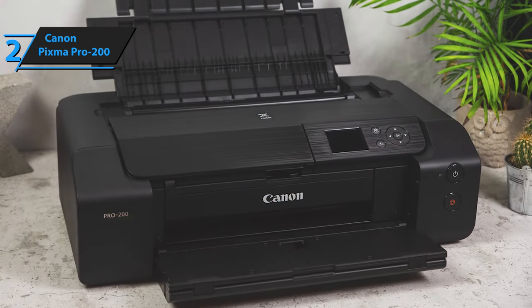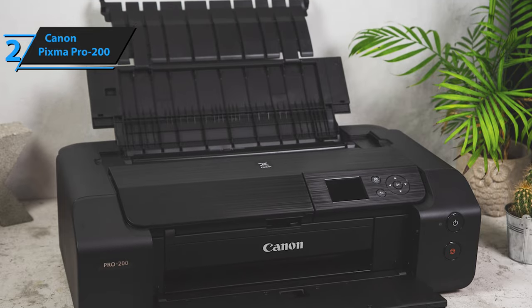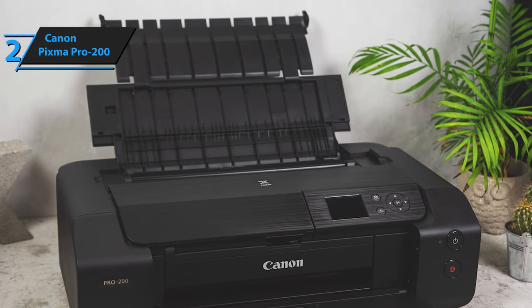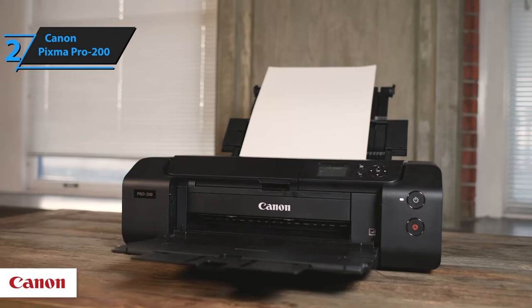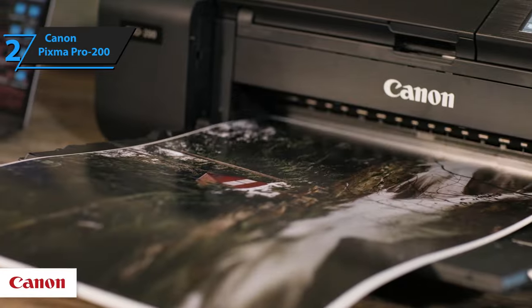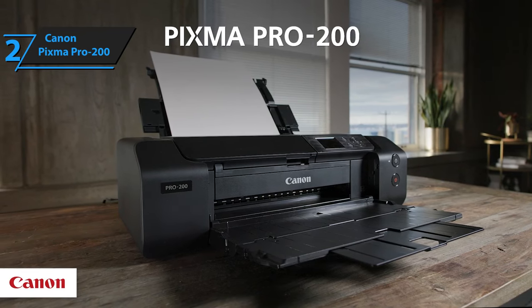Professional inkjet photo printers don't see frequent upgrades, but when they do, the enhancements in print quality and features are significant. With a reduced footprint, optimized ink and color palette, and larger panel display, the Pro 200 is indeed a commendable advancement from the Pro 100. This is a quality product and all we can do is recommend it.